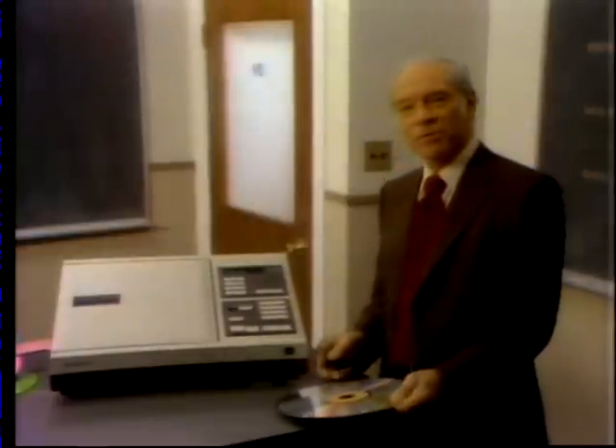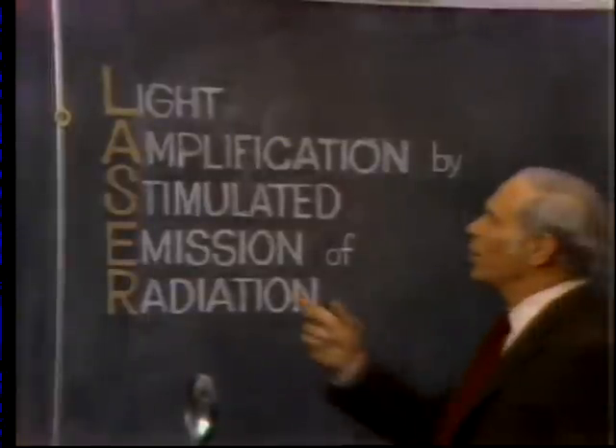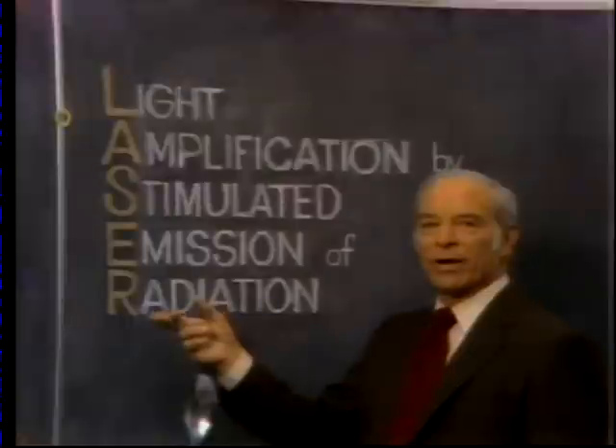On the other side of this demonstration disc you found out about the fact that Pioneer's disc player is based on the laser, so perhaps the place to start is: what is a laser? Well, the word laser is an acronym for Light Amplification by Stimulated Emission of Radiation.